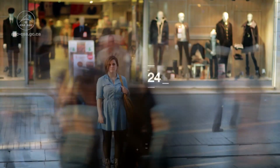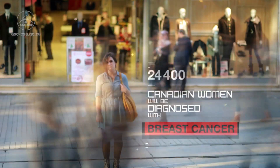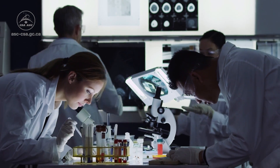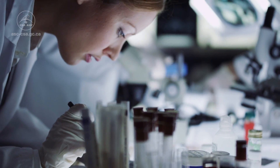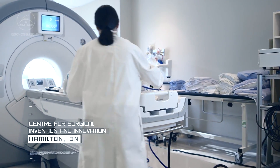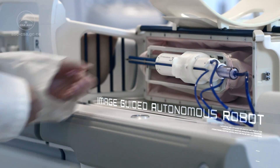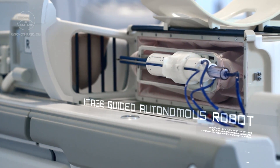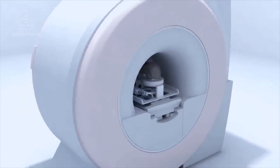By the end of 2014, an estimated 24,400 Canadian women will have been diagnosed with breast cancer. Early detection and treatment make a difference and help save lives. Researchers at the Centre for Surgical Invention and Innovation turned to Canadarm technology to develop iGAR — a promising platform offering one-stop diagnosis and treatment for patients with a high risk of breast cancer.